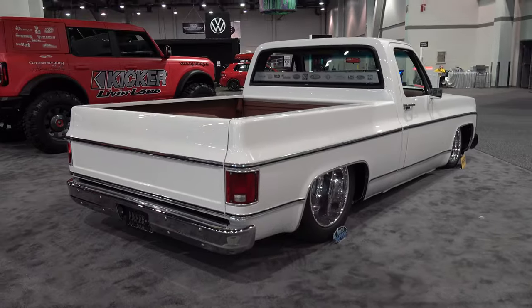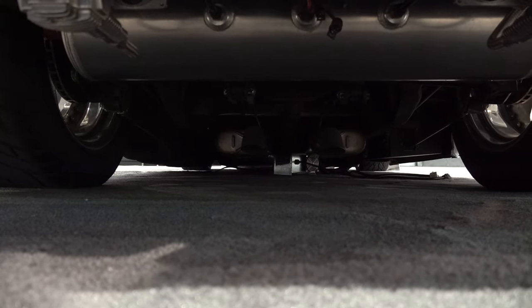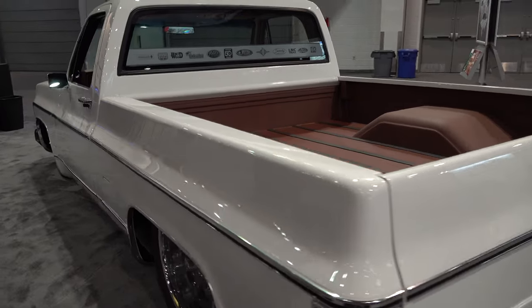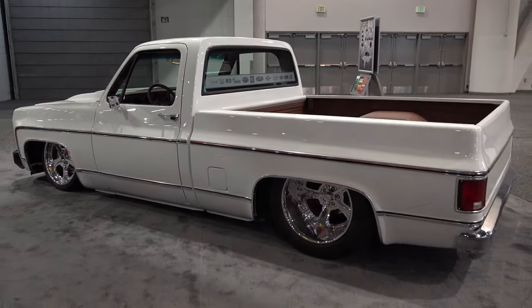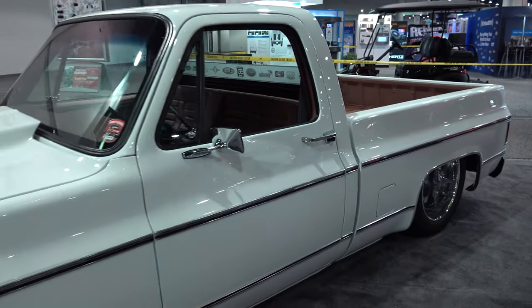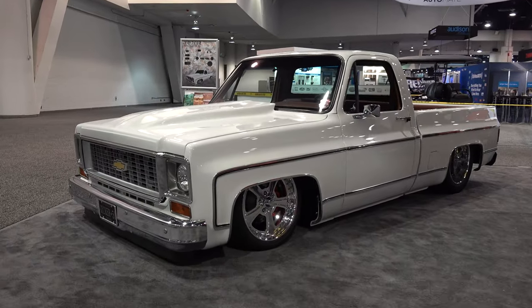We ever get the Yukon all up and running, they said they'd make sure the stereo was up to snuff for me. Very clean — back to this truck — very, very clean. I love the accent color, I love the textures they did, I like what they did in the bed. It's just clean.